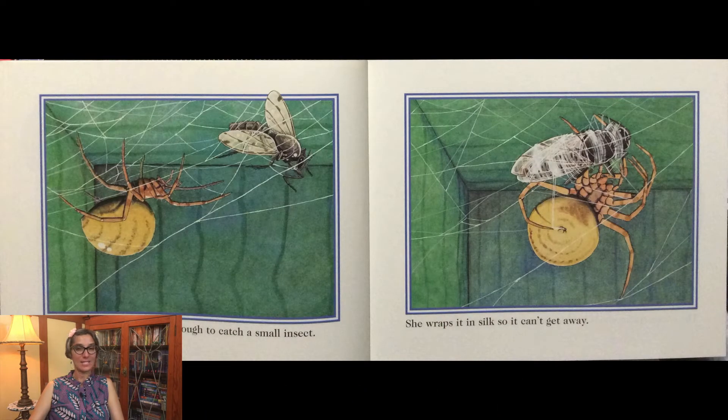The young spider is strong enough to catch a small insect. She wraps it in silk so it can't get away.